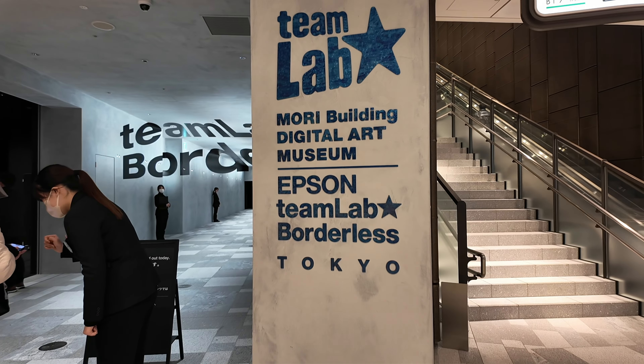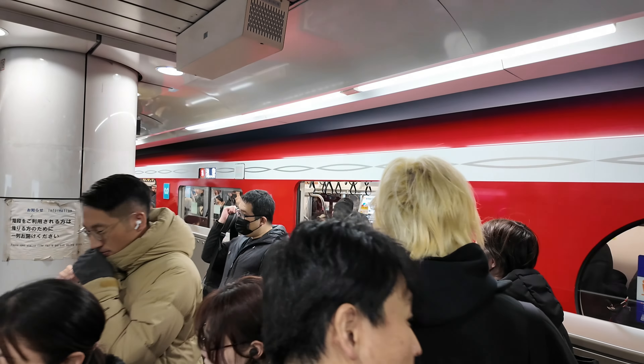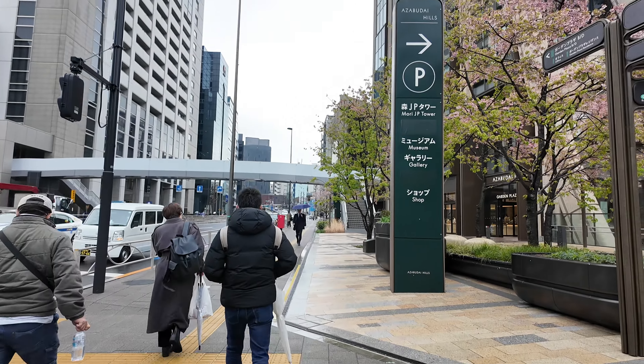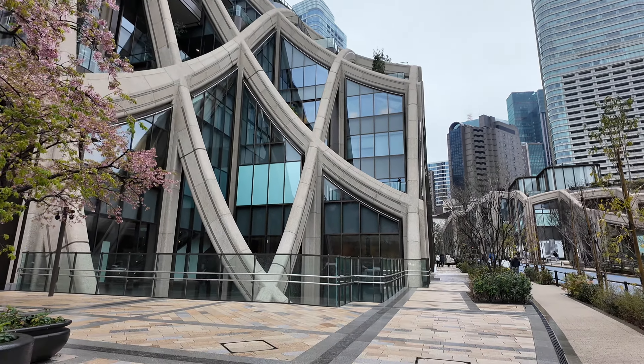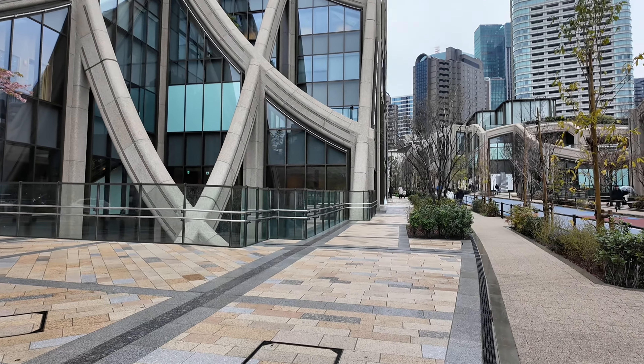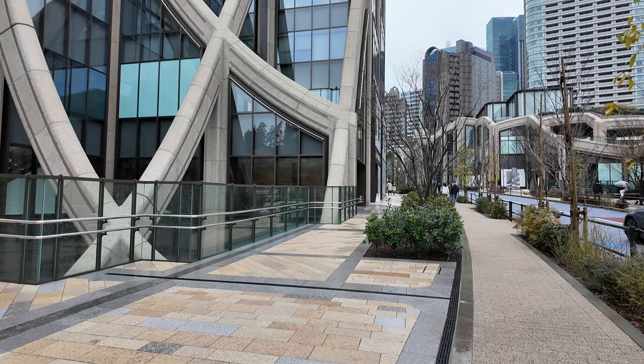In short, it is the best immersive exhibition you will ever experience in your life. TeamLab Borderless is the world's first digital art museum, which first opened in Odaiba on June 21st, 2018 and quickly became a popular attraction with locals and tourists alike, thanks to exhibits designed to challenge all of your senses — including sight, hearing, smell and taste. The Odaiba location closed on August 31st, 2022 before moving to its current new location at Azabudai Hills, where it reopened in February 2024.